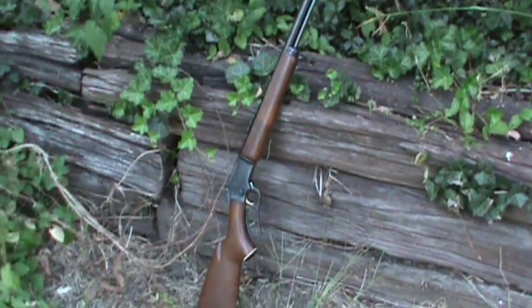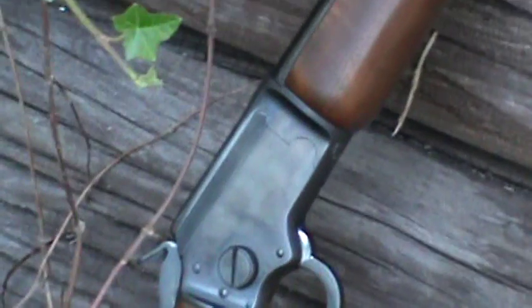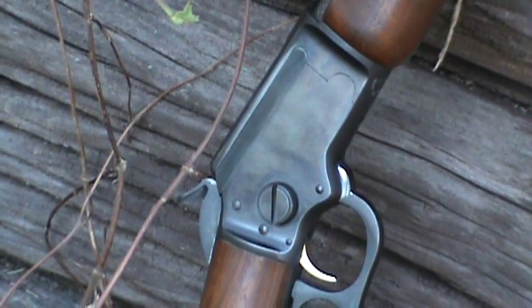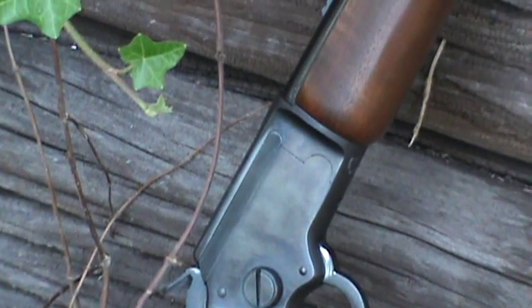I'll pan back a little bit and zoom in on the receiver. You can see the telltale giant screw head there on the right side of the receiver and the gold trigger. This is a Model 39A Golden, I think is what it's called. You'll see that it has the mounts for a rifle sling on the front, on the forend, and back here on the butt of the rifle.